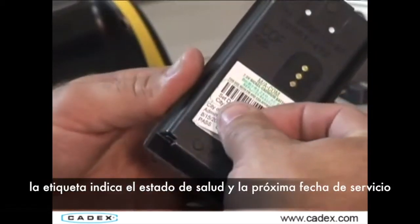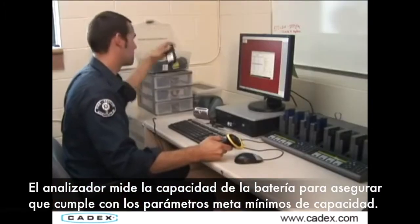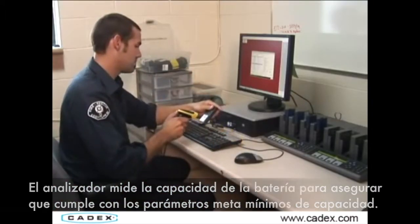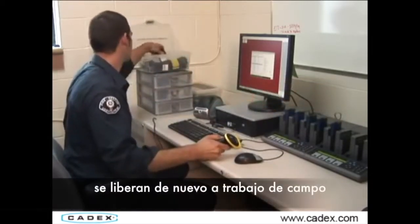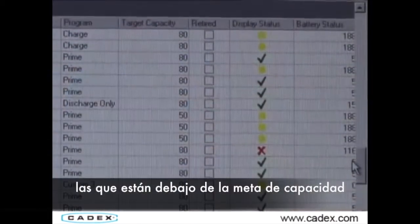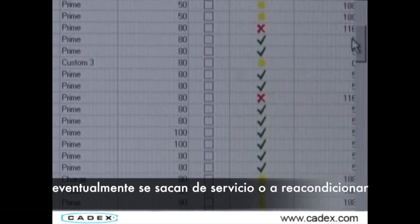The label indicates the battery's state of health and next service date. The analyzer measures the capacity of the battery to ensure it meets our minimum target. Batteries that are above our target capacity are released back into the field. Batteries that are below our target capacity do not make the cut and are taken out of service.